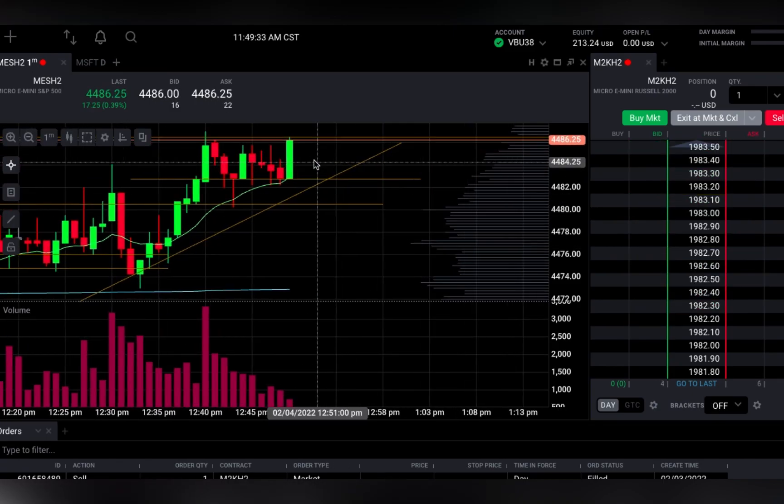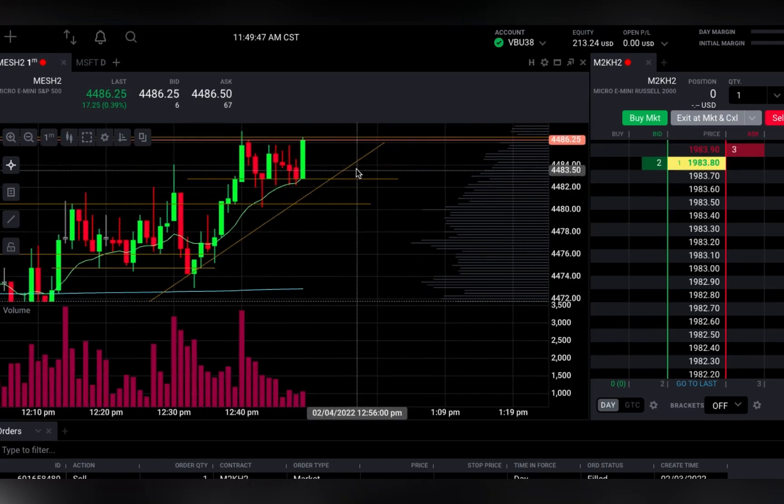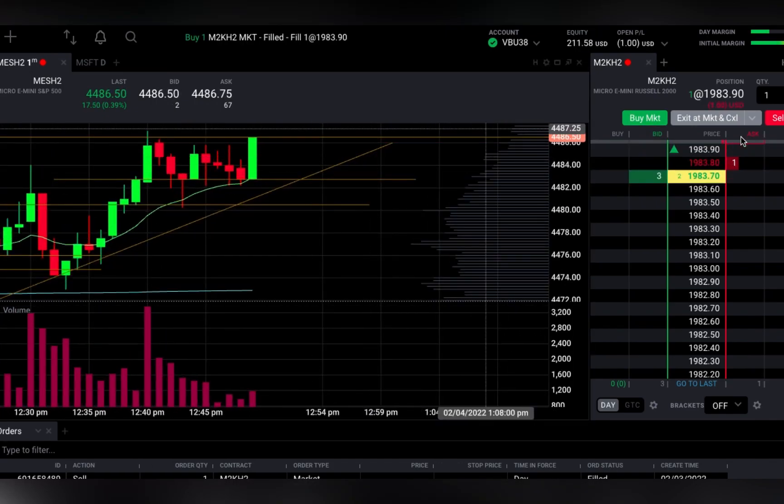This is sped up a bit. It was pushing on this resistance and it looked like it was going to break out, just because of the amount of touch points on it, as well as the volume scoop.